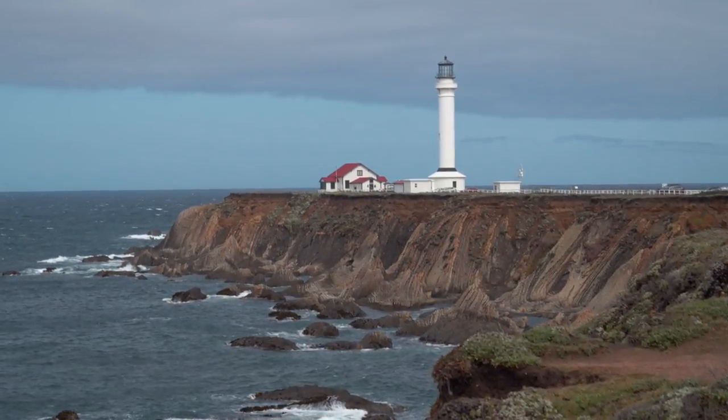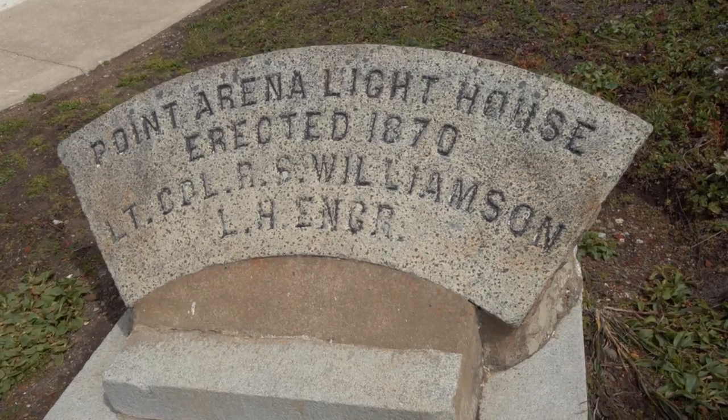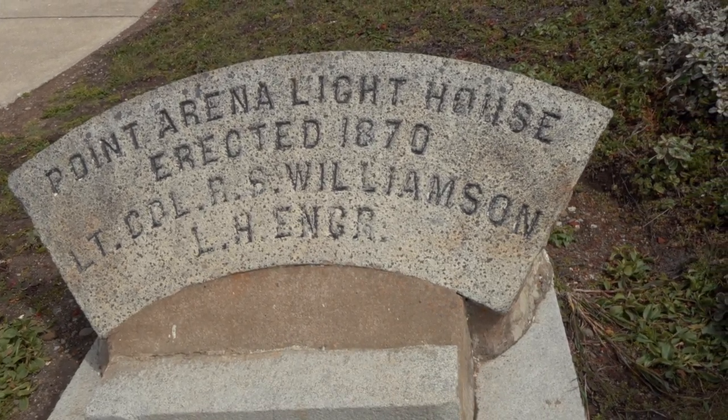This lighthouse was actually built in 1870 — the last one we stopped at was also built in 1870. The original one was destroyed by an earthquake in 1906. Part of the San Andreas Fault runs right past this area, so it was basically destroyed and they had to tear the whole thing down and rebuild a new one.